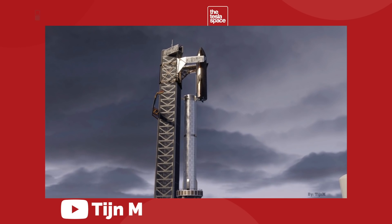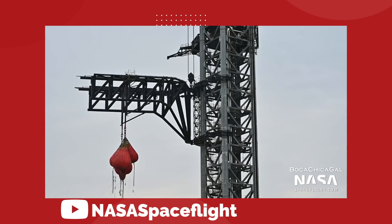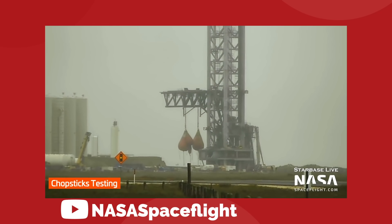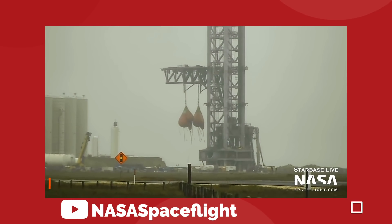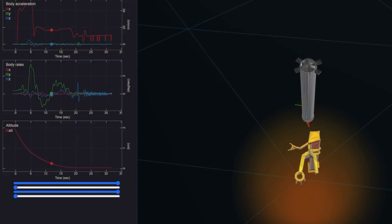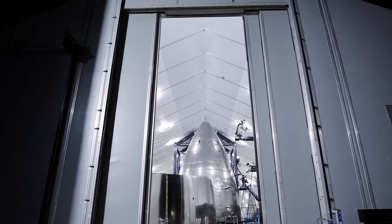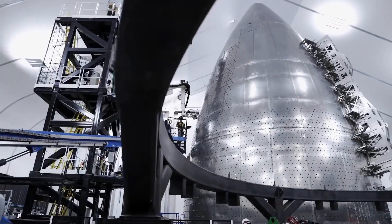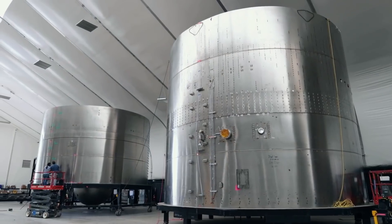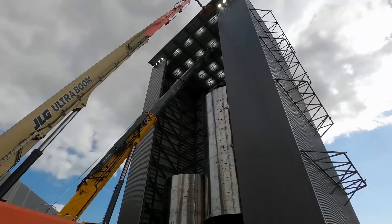But things are starting to change. Over the past few weeks, the Mechazilla has started to come alive and flex its muscles. On top of that, Elon just released the very first official SpaceX render of what a booster catch will look like. So today we're getting into the reasons why SpaceX is going through all of the trouble to build this crazy machine, if it will succeed, and everything we need to know about how it works.